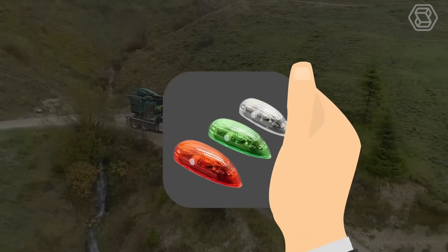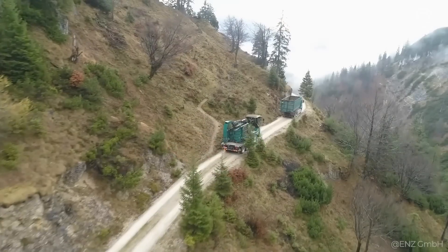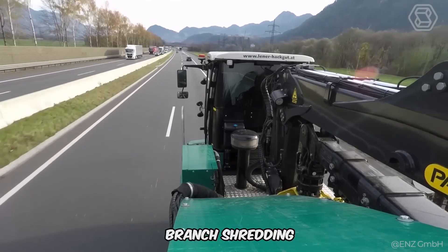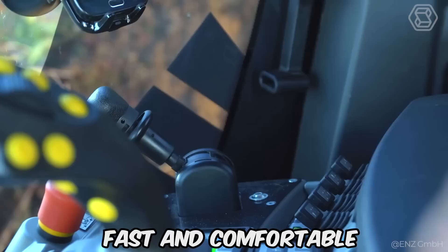In addition, a professional lighting package, EZ-Lite, and tools are available to simplify every task. The Cobra truly transforms branch shredding by making the process fast and comfortable.